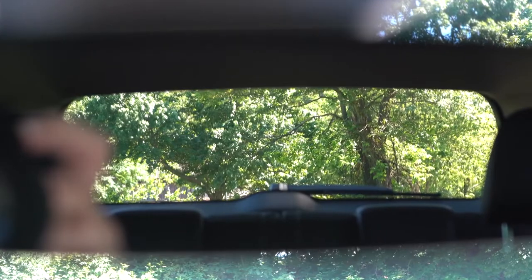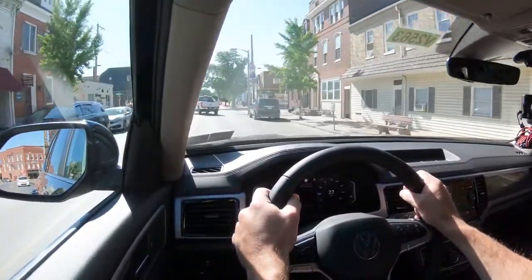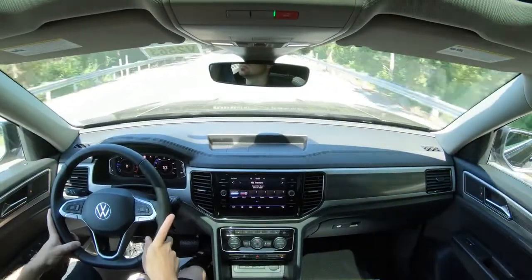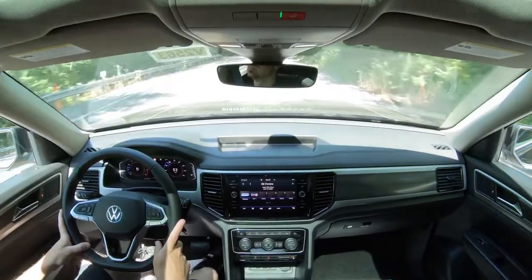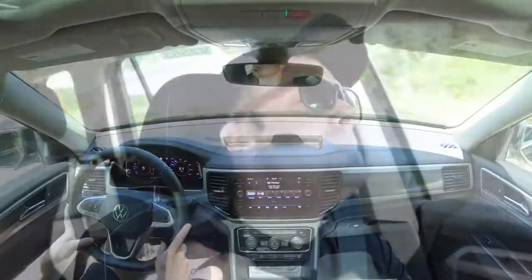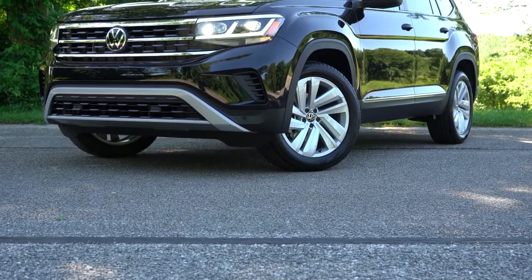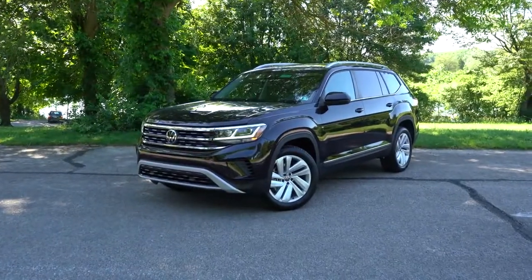Rain-sensing windshield wipers come standard on all trim levels. When the Atlas detects rainfall or mist, it automatically activates the wipers — like automatic headlights, just one less thing to worry about. That about wraps up the performance segment of this review. Let's now take a look at the exterior of this brand-new 2021 Volkswagen Atlas.